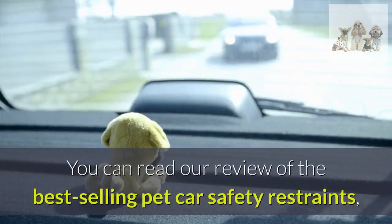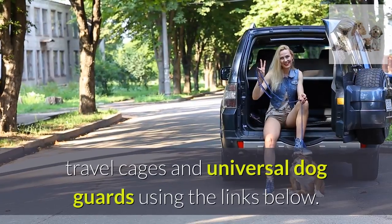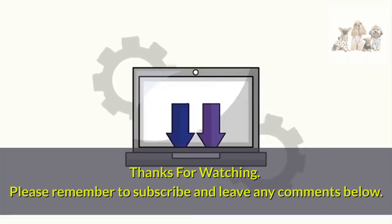You can read our review of the best-selling pet car safety restraints, travel cages and universal dog guards using the links below. Thanks for watching. Please remember to subscribe and leave any comments below.